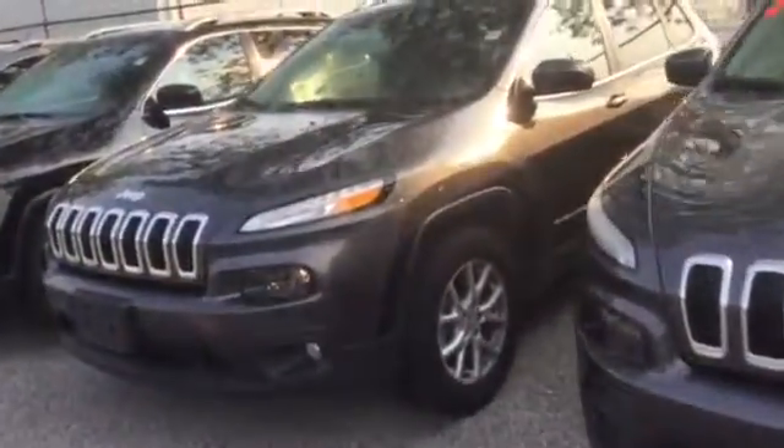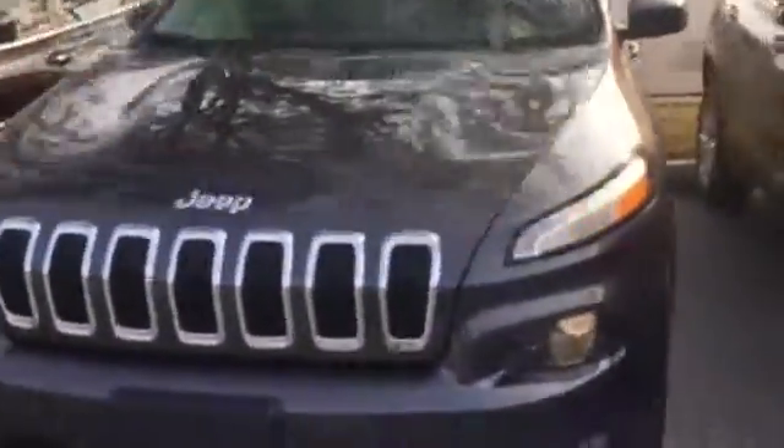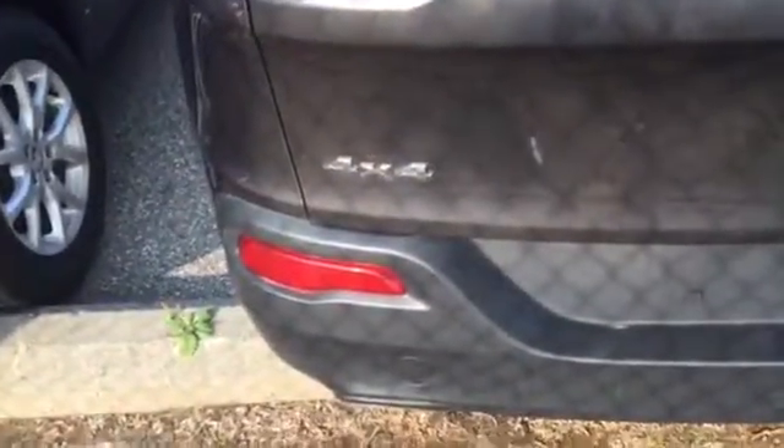Hi Michel, I just got off the phone with you regarding this Jeep Cherokee and I just wanted you to see it, so you can see we have it in stock. I'm going to zoom in on the VIN number. We're at Scarborough Town Chrysler and there's the stock number 25284.